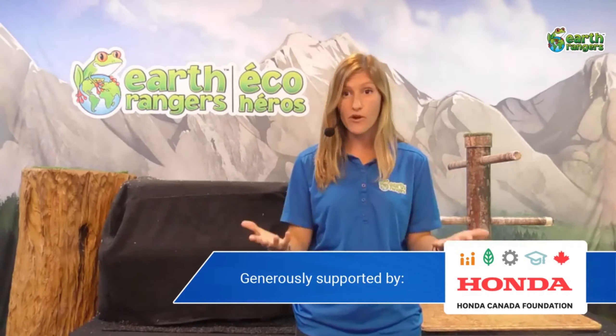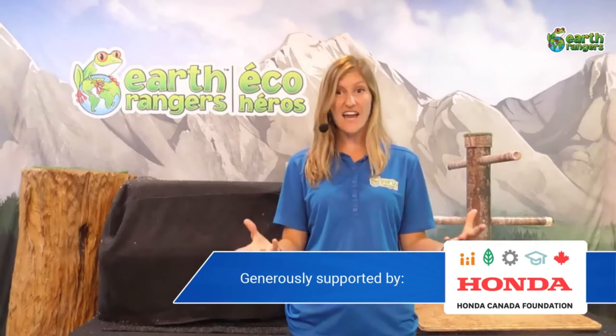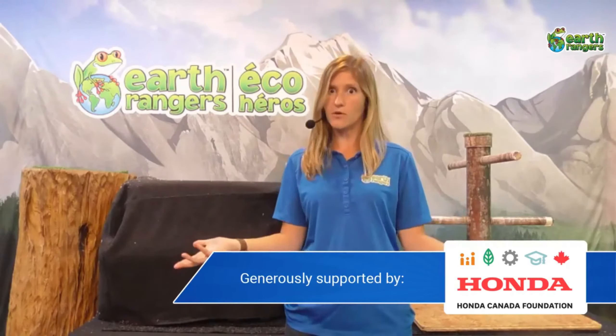Before we get into that, I want to remind you a little bit about what Earth Rangers is. Earth Rangers is the kids' conservation organization, and we're one of the largest of our kind in the world. There's over 200,000 Earth Ranger members who are working together to help protect animals and the environment. If you become an Earth Ranger, there's tons of fun stuff you can do. You can take part in our animal adoptions, where you symbolically adopt an animal each week.